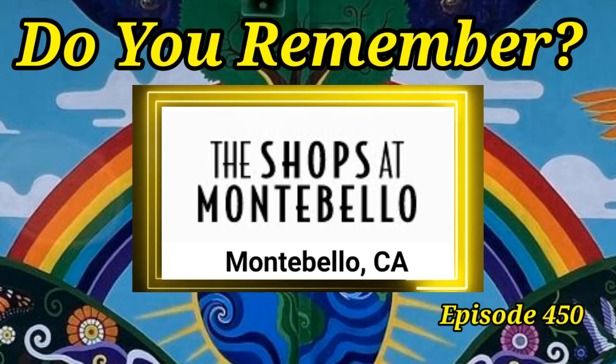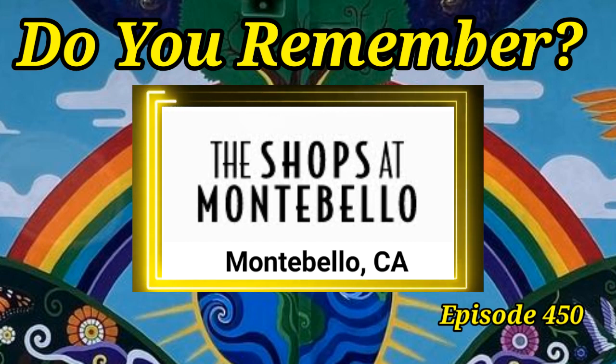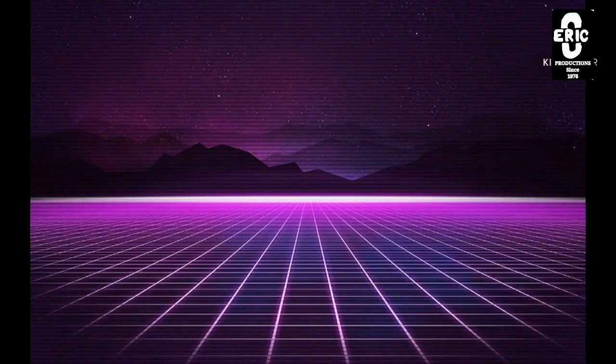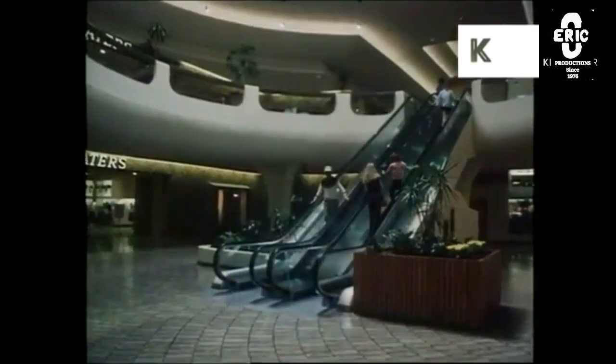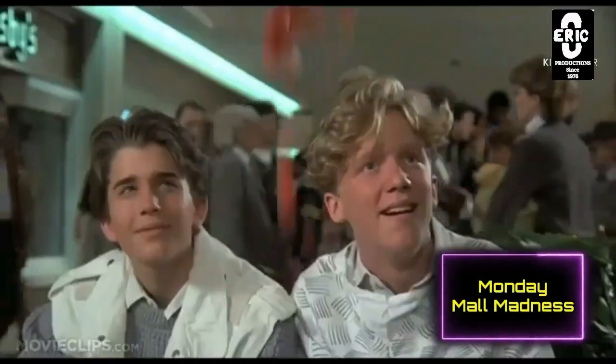The Shops at Montebello, formerly the Montebello Town Center, is a shopping mall that opened in 1985. If you've clicked onto this video, then you know what today is — it's Monday, Monday Mall Next.